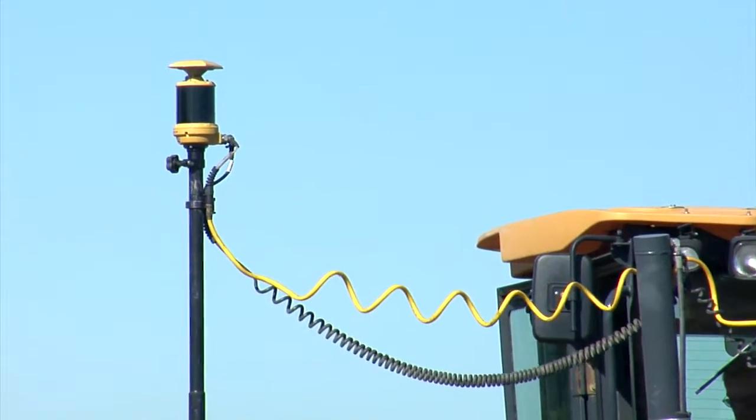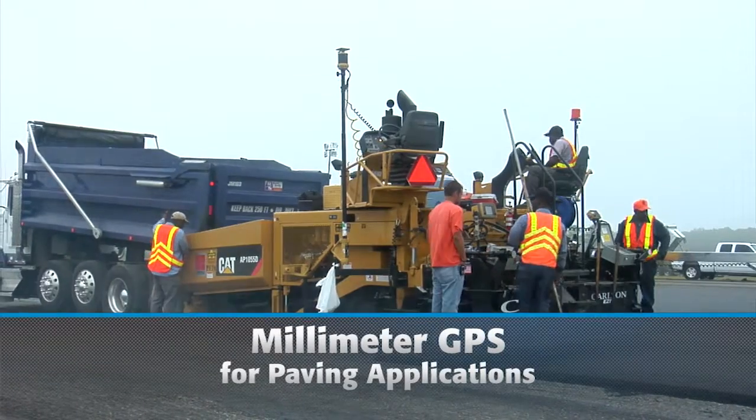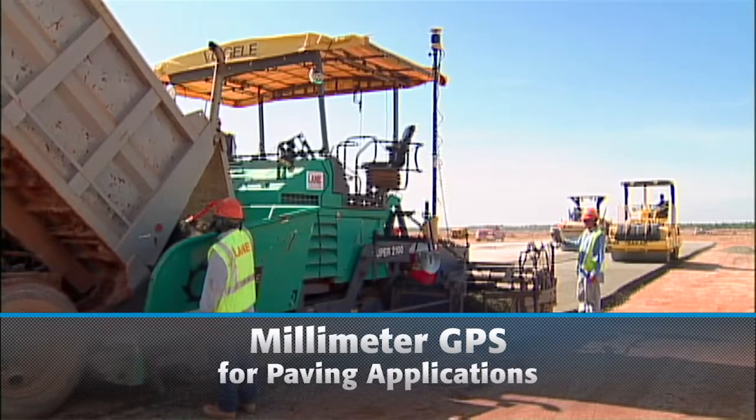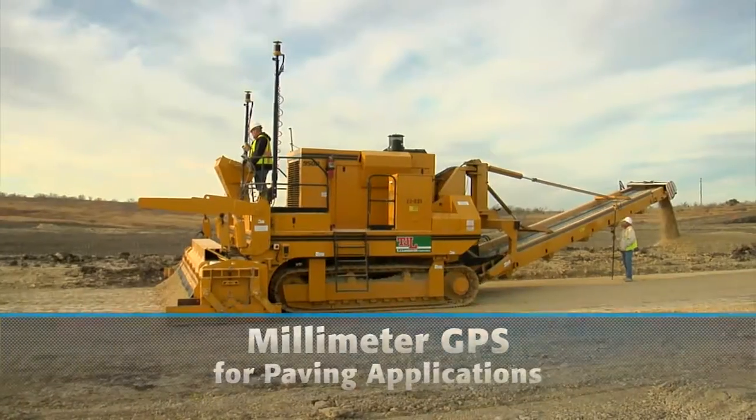Topcon's industry-leading millimeter GPS machine control technology is bringing the future to paving with the world's first 3D GPS control system for pavers, profilers, and trimmers.